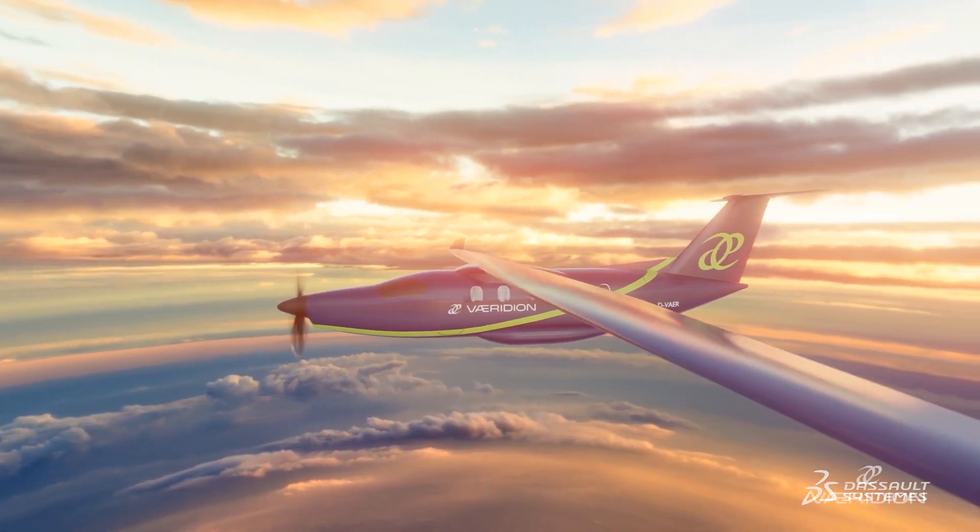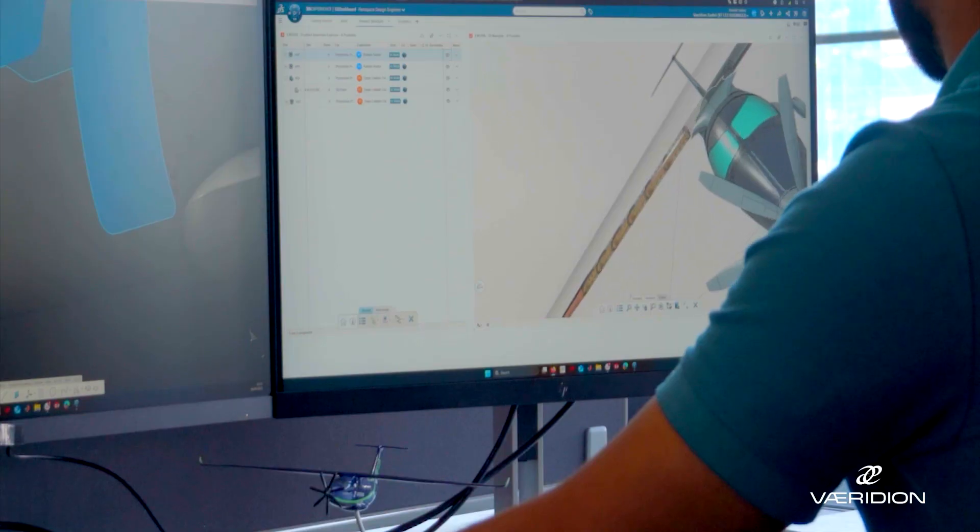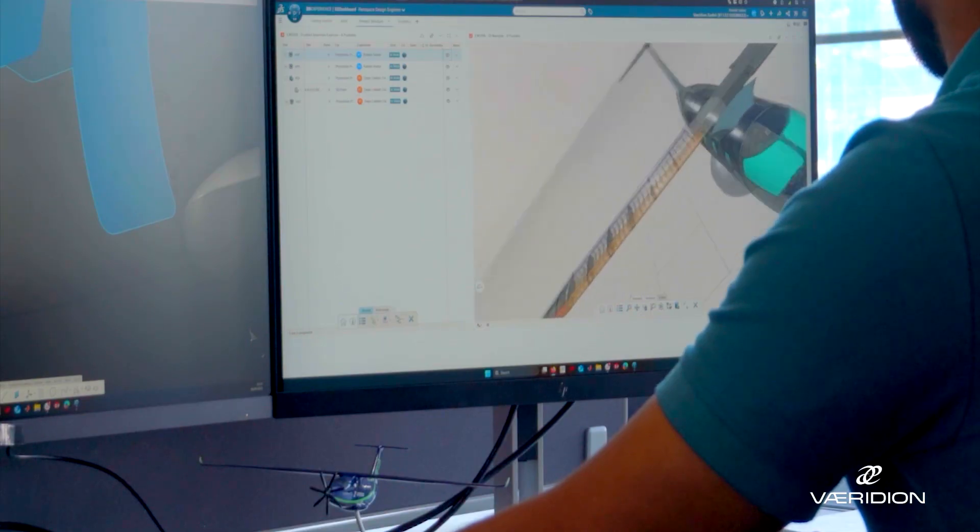The challenges are usually, on the one hand, to demonstrate that the technology is ready, and another big topic is the certification. In the next phase, it is very much about execution, and having the right people and the right tools.